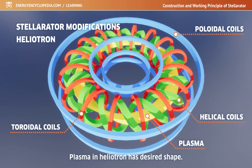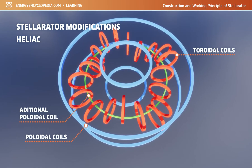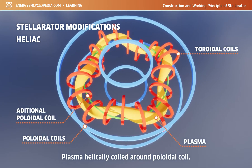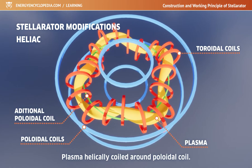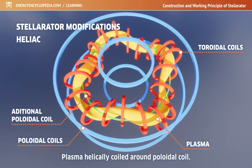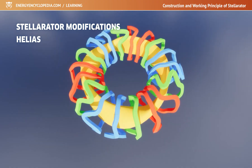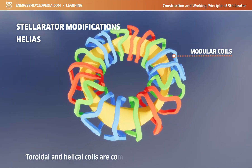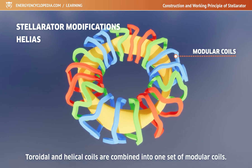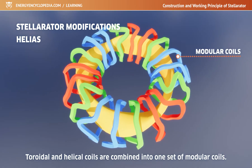Another modification of the stellarator, called the heliac, is based on the idea of replacing the additional helical windings around the plasma with plasma helically coiled around the poloidal coil. The original heliac consisted only of circular coils, while the flexible heliac adds a small helical coil that allows changing the twist of the magnetic field in the plasma. The latest modification is the helical advanced stellarator called HELIAS, combining toroidal and helical coils into one optimized set of modular coils. Although modular coils have a very complex geometry, they are generally more compact and enable later optimization of the magnetic field.